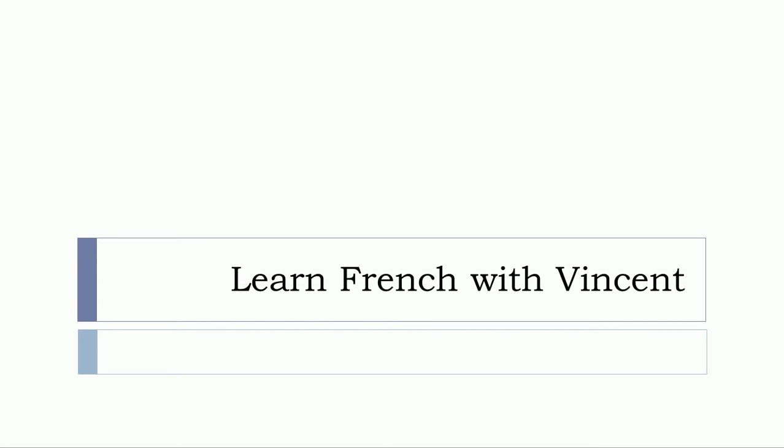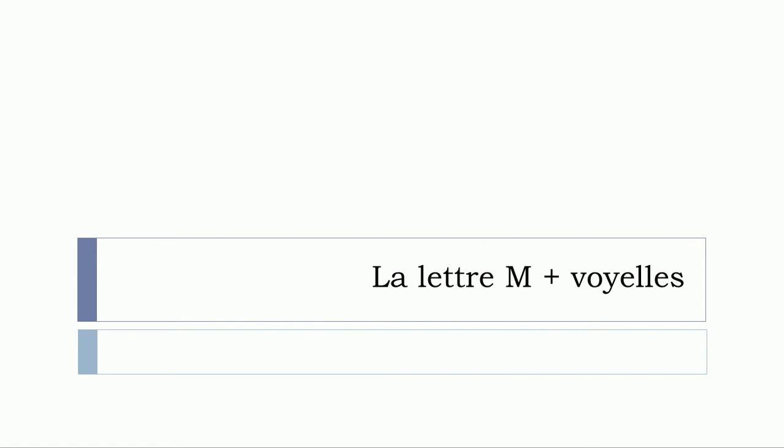Bonjour à tous and welcome to Learn French with Vincent. In this lesson we'll see la lettre M avec les voyelles. Let's start now.